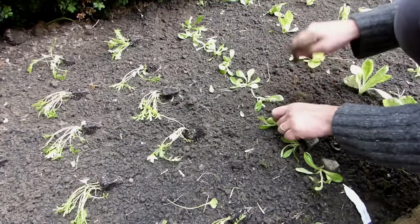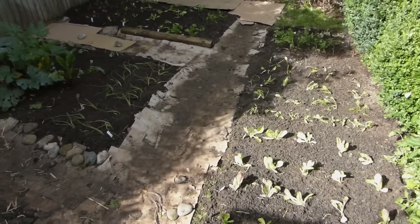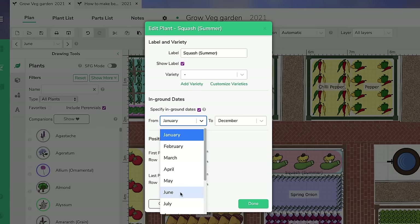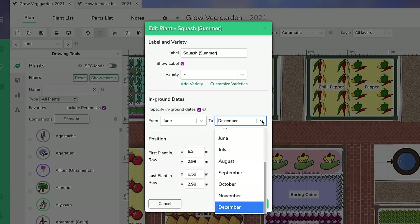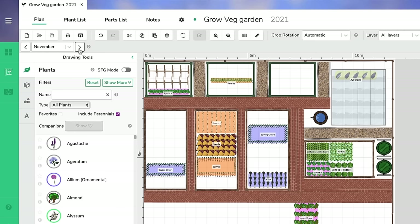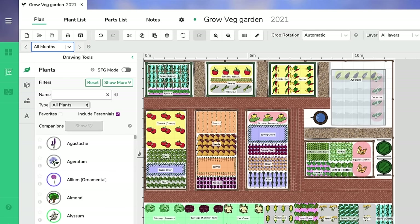With a little careful planning, one crop can be followed immediately with another, so that the ground is continually occupied in achieving its full potential. The garden planner is a powerful tool to help plan this type of succession cropping. By viewing your plan in a particular month, you can see where and when gaps appear. Choose any of the crop choices to fill the gaps in your plan.